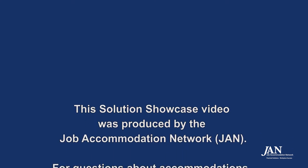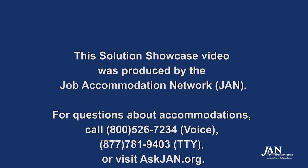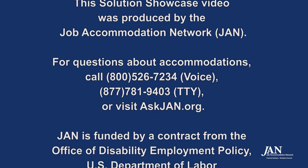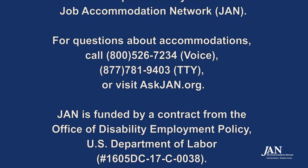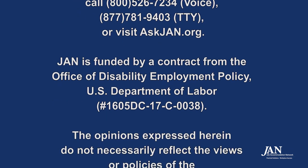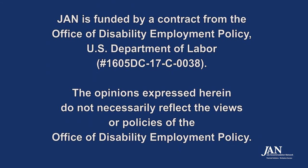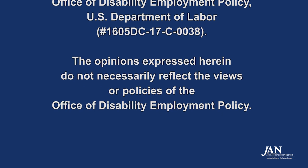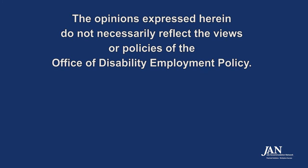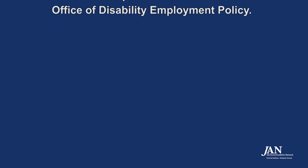This Solution Showcase video was produced by the Job Accommodation Network, JAN. For questions about accommodations, call 800-526-7234 Voice, 877-781-9403 TTY, or visit askjan.org. JAN is funded by a contract from the Office of Disability Employment Policy, U.S. Department of Labor. The opinions expressed herein do not necessarily reflect the views or policies of the Office of Disability Employment Policy.